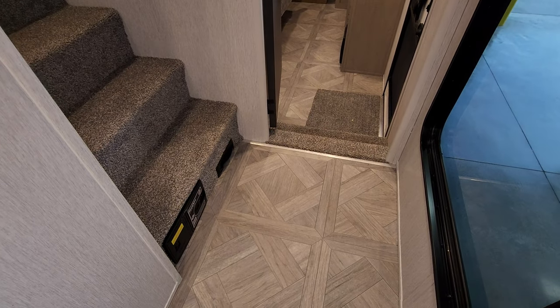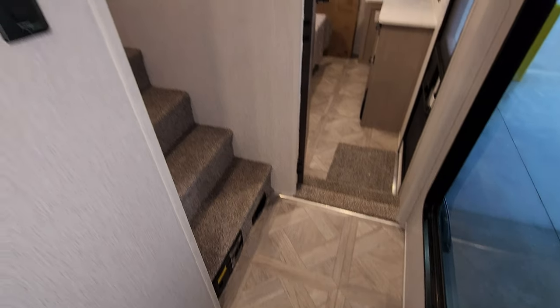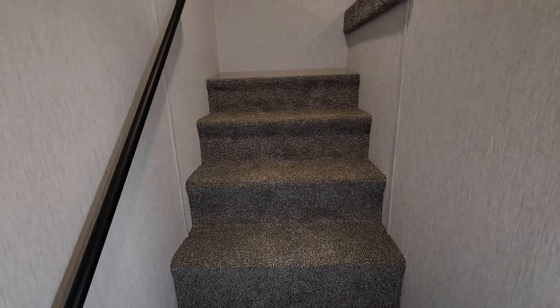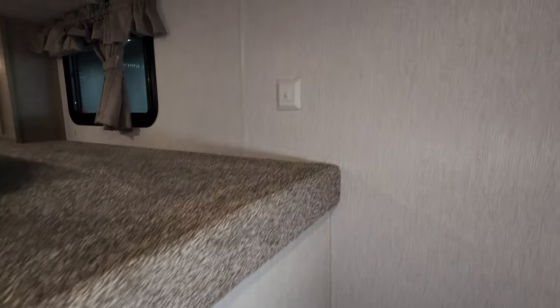There are steps going up into the loft area. There's a dustpan vac and central vac hookup right here as well, and an awning in-and-out button here in the hallway. Carpet on the steps leads up into this area, with a light switch and grab handle on the way up.